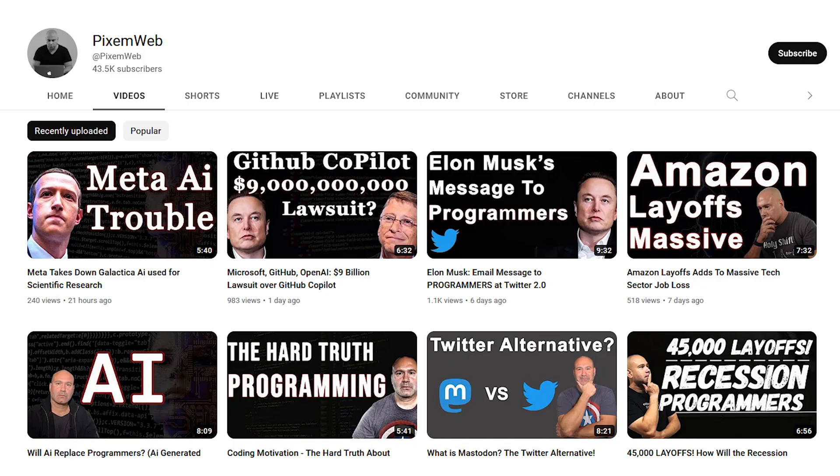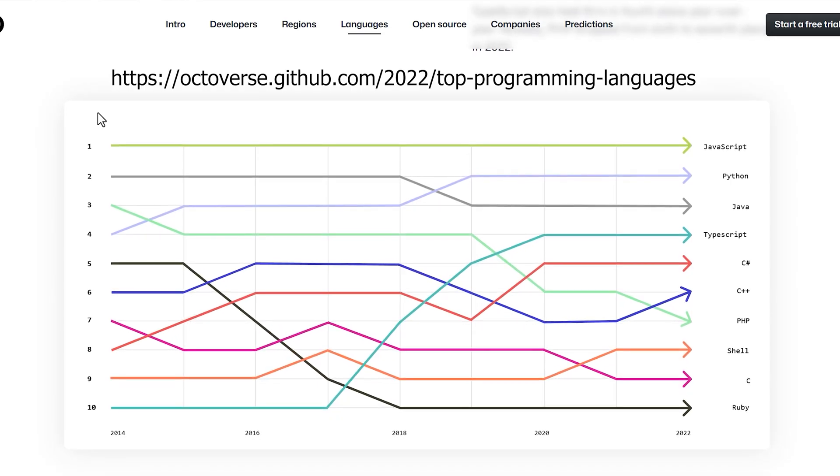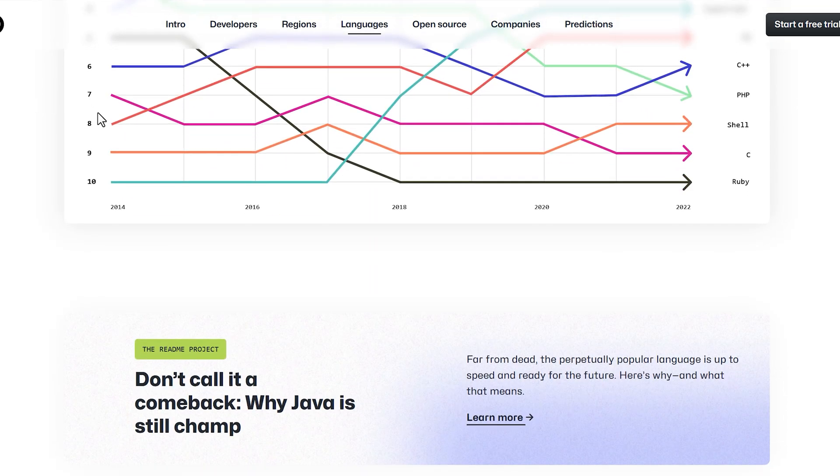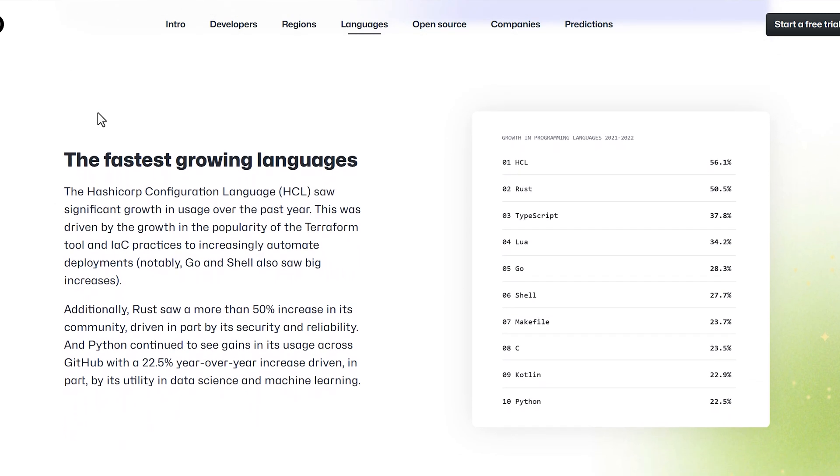The next list is from Octoverse, and they're from GitHub. The information they get is meaningful because they scan everybody's repository — though that has become an issue with Copilot and there's a big lawsuit about that. Basically, this list identifies the top primary languages used by developers. Here they have JavaScript being number one, Python number two, then Java, TypeScript, C#, C++, and PHP. They also have a section on the fastest growing languages. Octoverse is a good resource because they get their information directly from GitHub and have a really good idea of what developers are using.